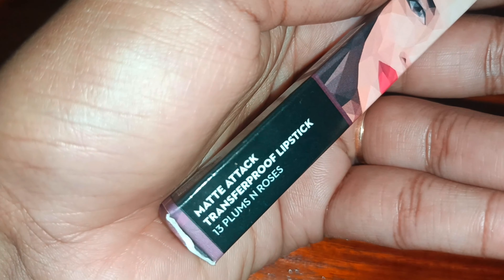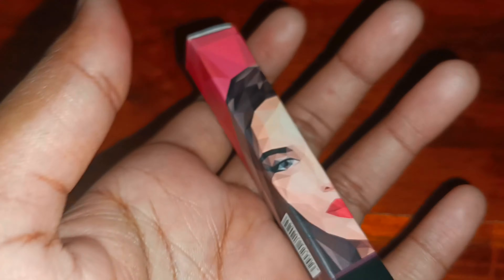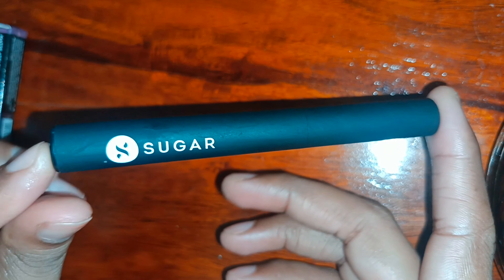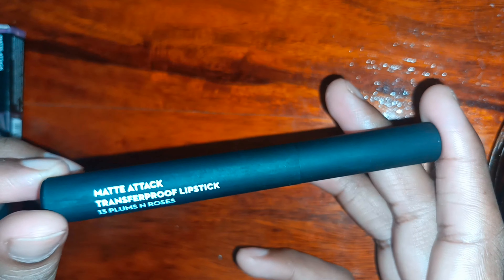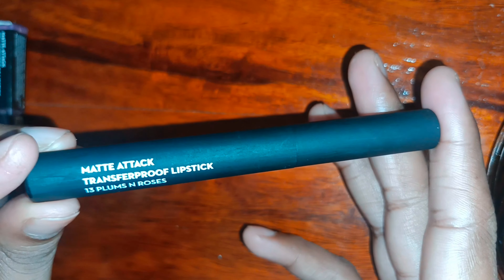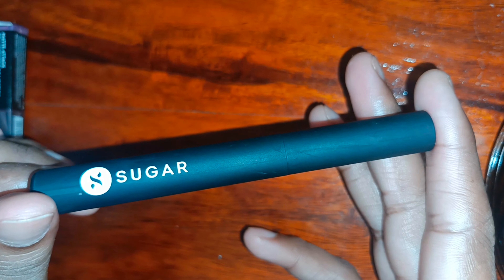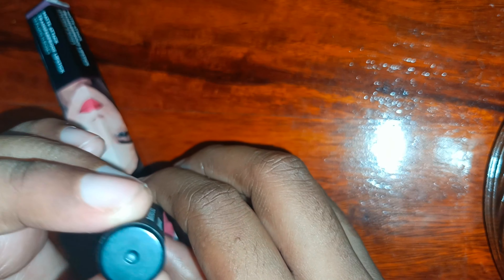This is a matte lipstick, transfer proof lipstick, and this is Plums Roses shade 13. It is a matte black lipstick. It is body color. It is mentioned on the specification as 'Matte Attack', transfer proof, and this is shade 13. And this is the Sugar logo.